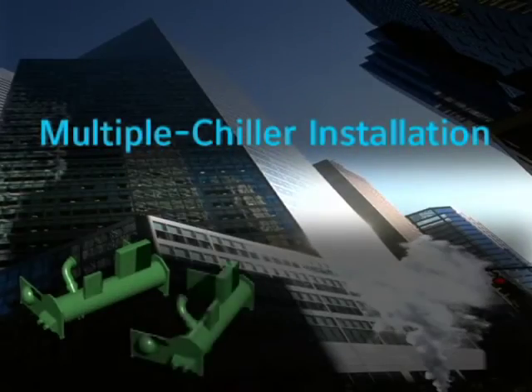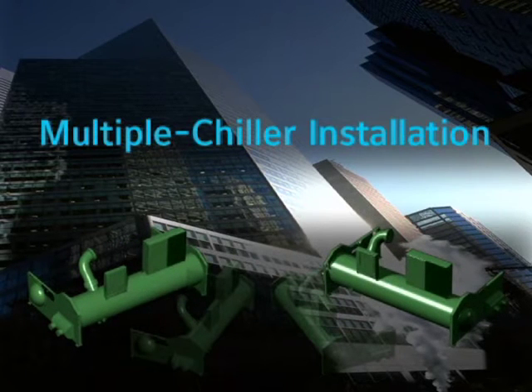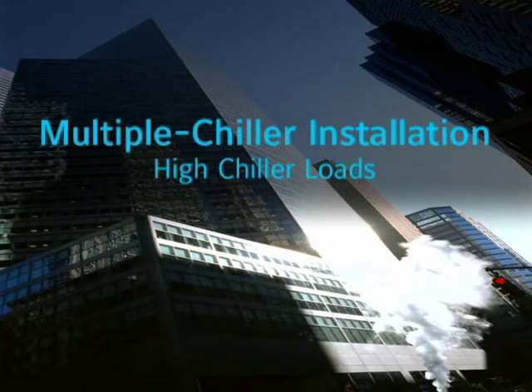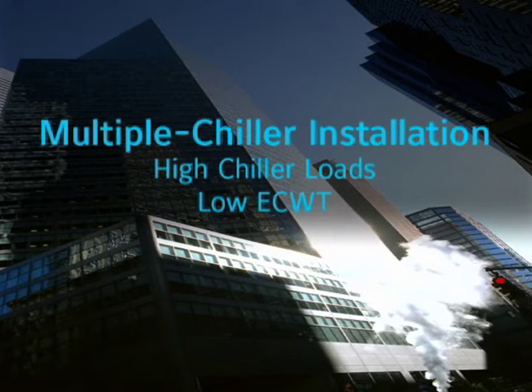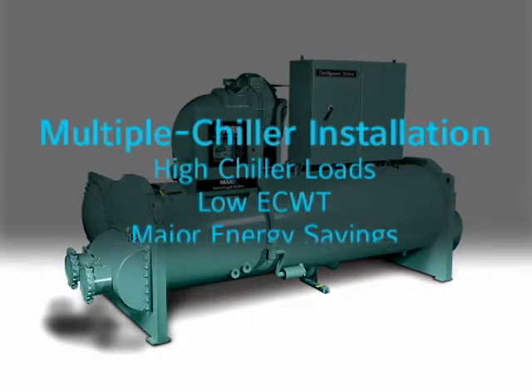OptiSpeed drives will save energy in both single and multiple chiller installations. In multiple chiller installations, cycling chillers off as the building load falls results in higher loads on the remaining chillers. But even though chiller loads remain high, the entering condenser water temperature has most likely fallen — and reductions in entering condenser water temperature offer far greater potential to enhance chiller efficiency than load reductions do. So OptiSpeed drives deliver major energy savings in multiple chiller plants too.